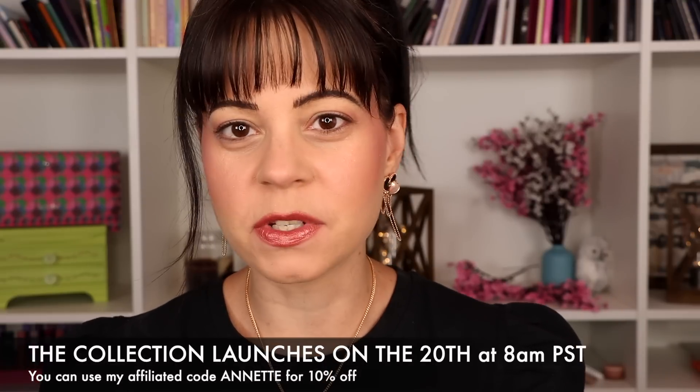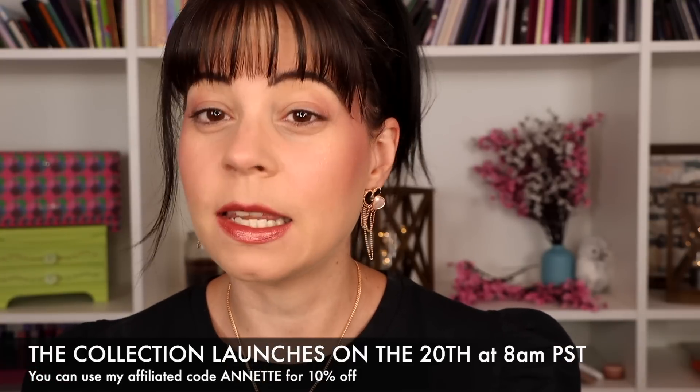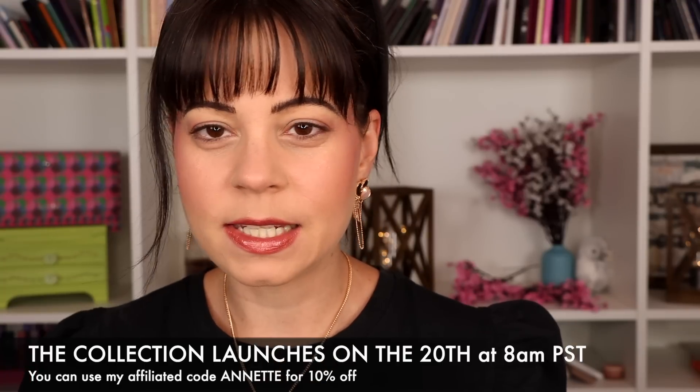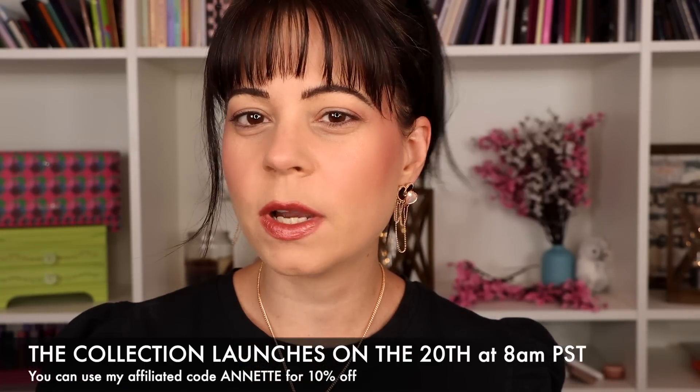Hi guys, today we're going to be playing with the new collection from Odensei. I'm sure some of you have already seen a couple of creators post their videos already. I'm planning on probably posting this video on the 17th or the 18th, depending on how things go, but there are two palettes in this collection and also they come out with some jewelry.